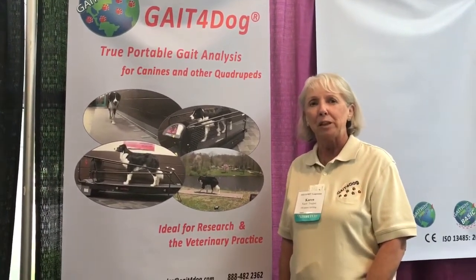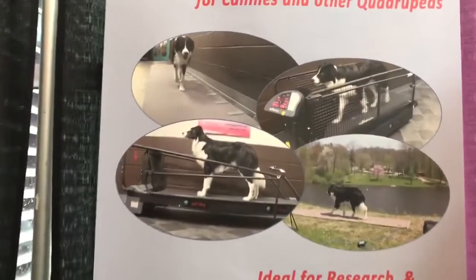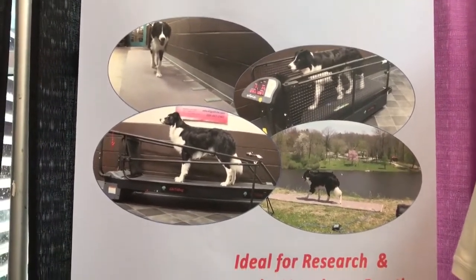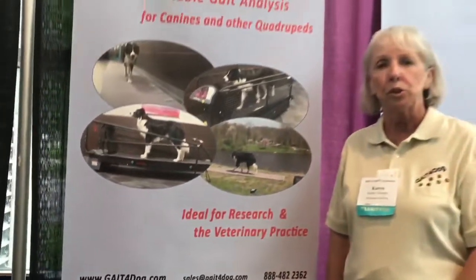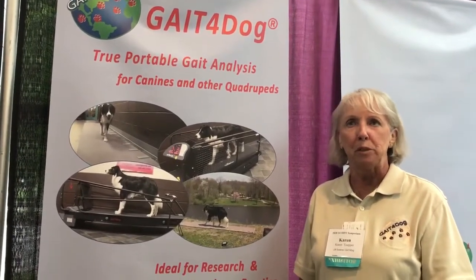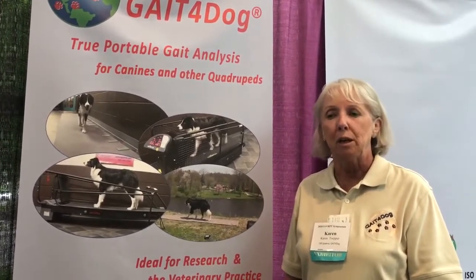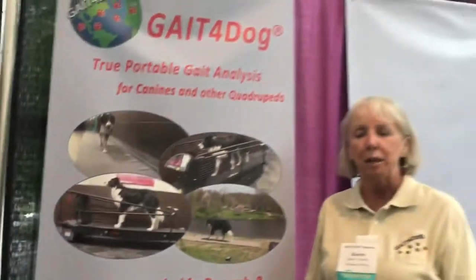I'm Karen with Gait for Dog. We offer a portable rollout gait analysis product originating from the human market — including a walkway and an instrumented treadmill. We look at various phases of gait for research, education, and clinical use. We've been in the human market for 26 years and the dog market for 10 years. Visit us at www.gaitfordog.com.